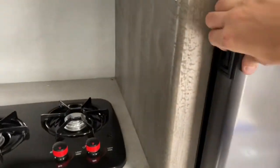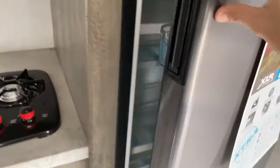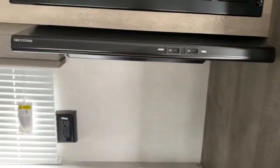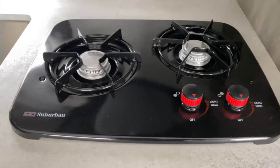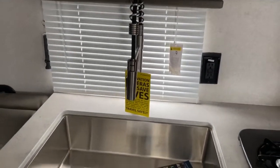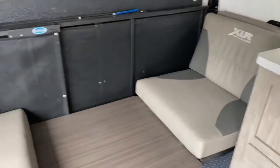In the kitchen space, you do have the XLR MicroBoost refrigerator by Norcold, the Greystone microwave, a two-burner Suburban stovetop, a huge single-basin sink, tons of cabinet space, and a little dinette area.